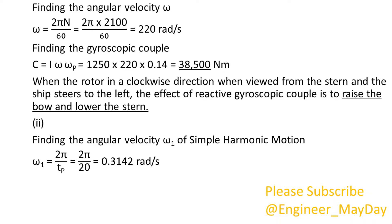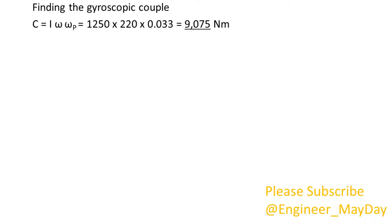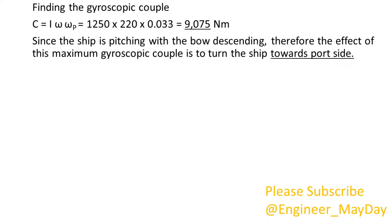2. Finding the angular velocity omega 1 of simple harmonic motion: omega 1 equals 0.3142 radians per second. Finding the maximum angular velocity of precession: omega P max equals 0.033 radians per second. Finding the gyroscopic couple: C equals 9075 newton meters. Since the ship is pitching with the bow descending, the effect of this maximum gyroscopic couple is to turn the ship towards portside.